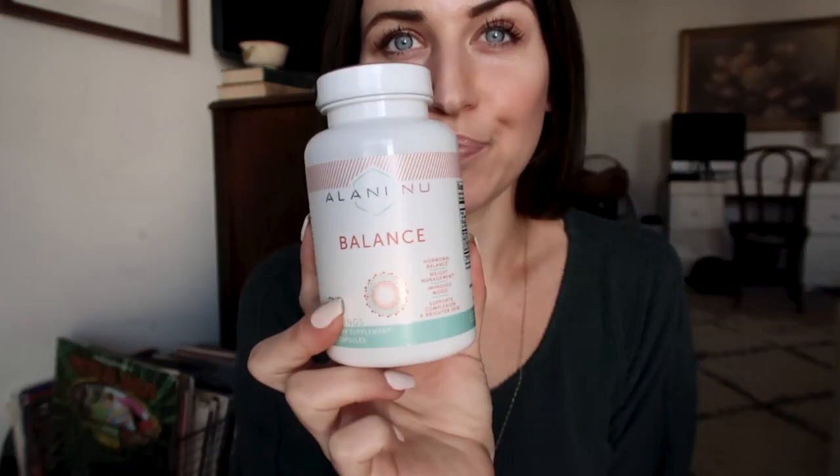Y'all know I'm on a skin journey. I started taking Balance about a month and a half ago — this is my second bottle. So far I love it. I've noticed a difference in where I get acne; it's definitely not in the hormonal places anymore. It has made my periods more regular and less painful, and I feel like my skin does feel brighter. Loving this. It's not cheap, but if you have hormonal acne, it's worth a try.